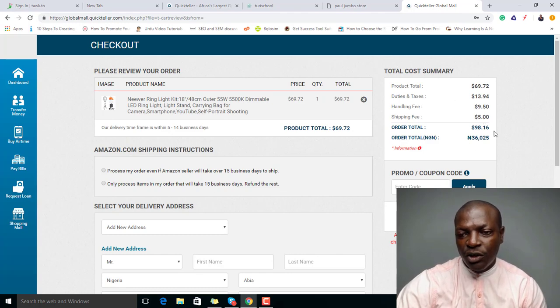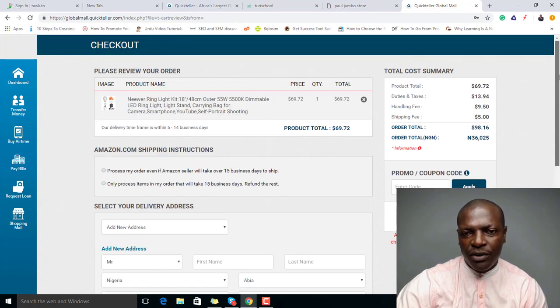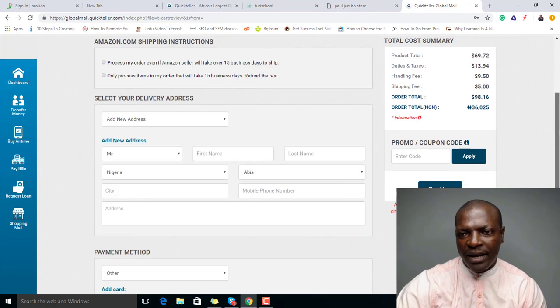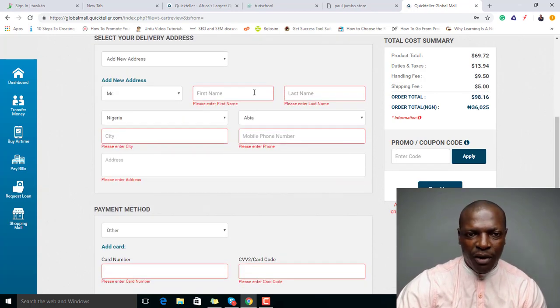In total you're paying 98 dollars. Some products might vary, but for this product the base price is about 36 dollars. I'll show you how to break all this down in a future video. This is the total you pay. To pay in Naira, you'll see the Naira equivalent — for $98.16, just click 'Pay Now.'